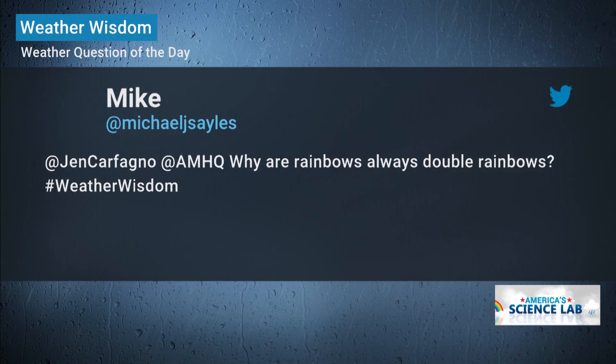Every morning at 50 past the hour, we answer your questions about the weather, opening up our weather classroom. Today's question comes from Mike. He asks, why are rainbows always double rainbows?